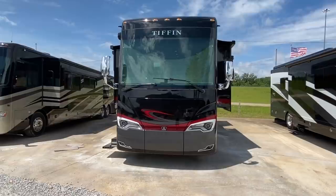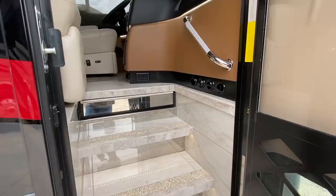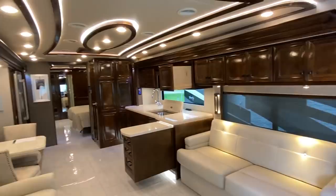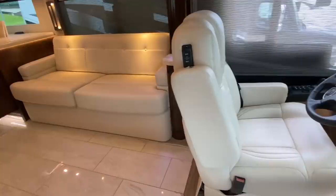All right, so let's check out the inside. You're about to be blown away. I've got to share something with y'all — I'm actually pretty nervous just because this is my first RV, and this is a big, nice one. So as you come up these beautiful steps, this is actually a heated tile floor. So that's awesome.